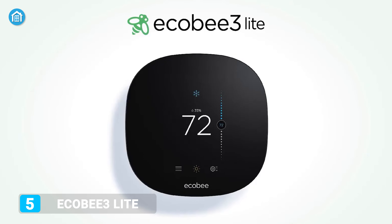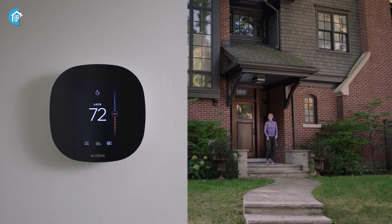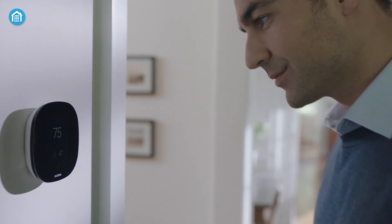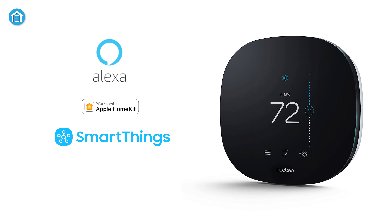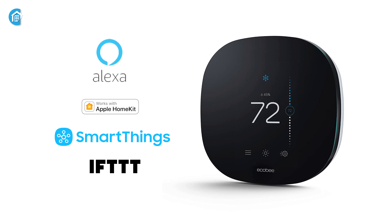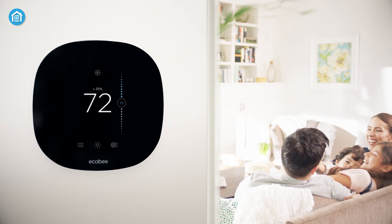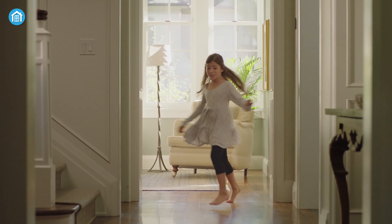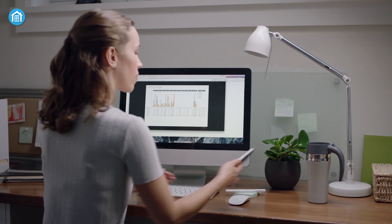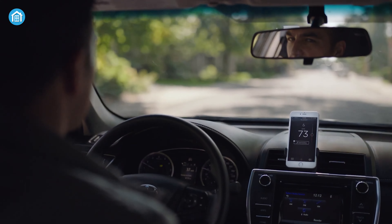We're starting with the Ecobee 3 Lite, which gives users the basics of smart home capabilities without the bells and whistles. Featuring a super affordable price tag, the heat management system works with a variety of smart home setups, including Alexa, HomeKit, SmartThings, IFTTT, and many more. It also works with room sensors — place them in the rooms that matter most and it will take care of the rest. As well as balancing the temperature throughout the house, the built-in smart sensors measure occupancy as well as temperature. It can automatically switch to the right mode for comfort when you're there, or for saving when you're not.